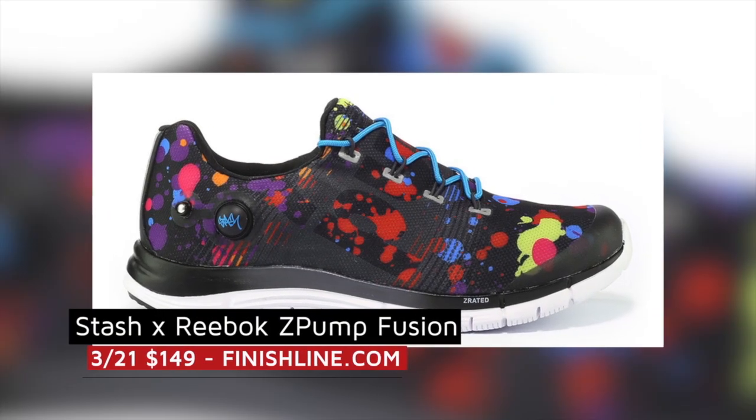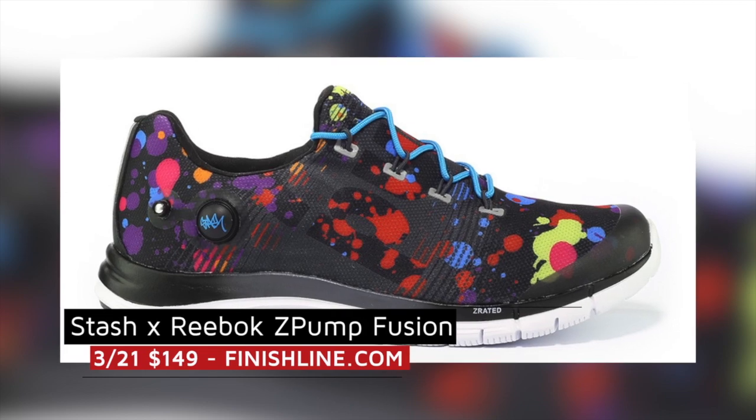Now skipping ahead to the Reebok Z-Pump — graffiti artist Stash has been able to work his magic on the silhouette and that collab will drop this weekend as well. Finally we have the Air Jordan 4 Laser.